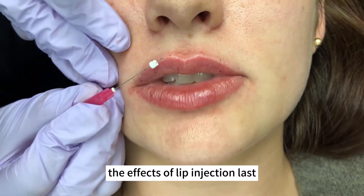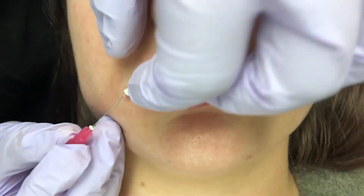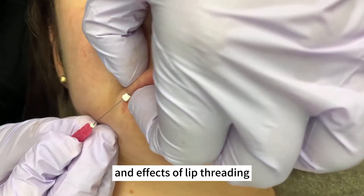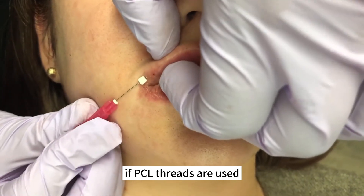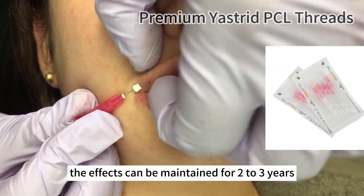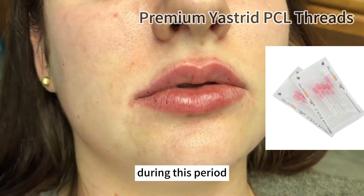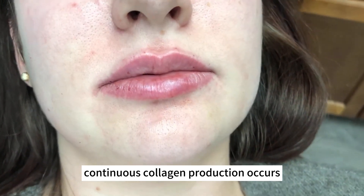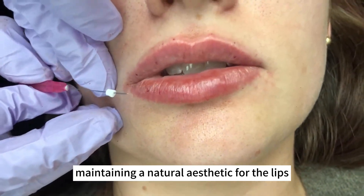The effects of lip injections last between six months and a year, and the effects of lip threading are relatively longer lasting. If PCL threads are used, the effects can be maintained for two to three years. During this period, continuous collagen production occurs, maintaining a natural aesthetic for the lips.